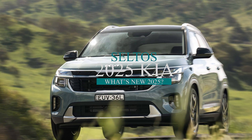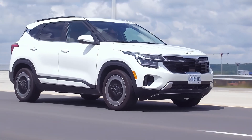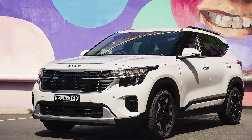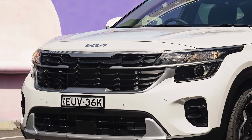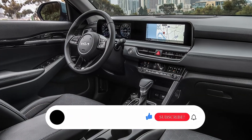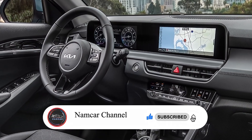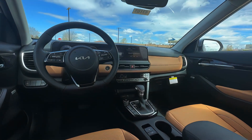In this video, we will explore some of the rumors and expectations for the 2025 Kia Seltos based on the information available from various sources. We will also compare it with some of its competitors in the compact SUV market, such as the Mazda CX-30, Chevrolet Trax, Hyundai Kona, Kia Soul, and Volkswagen Taos. Please note that this video is not based on official information from Kia Motors, but rather on speculation and analysis from various websites and publications.